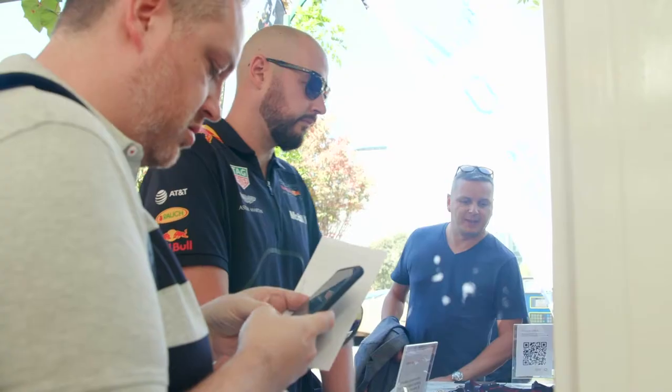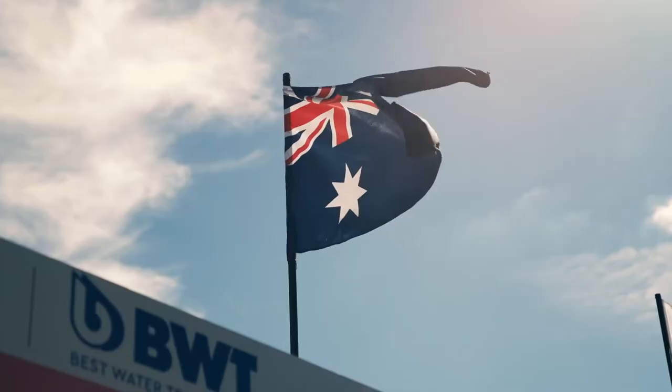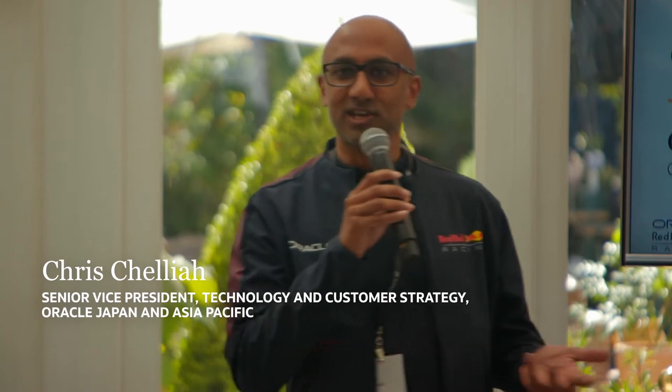Good afternoon and thank you very much for being here for the Innovation Garage at the Australian Formula One 2022. If you want to hear a little bit about technology and a little bit about customer experience, you're in the right place.